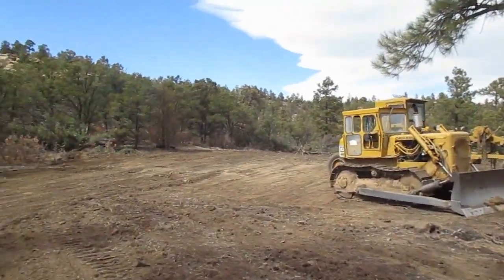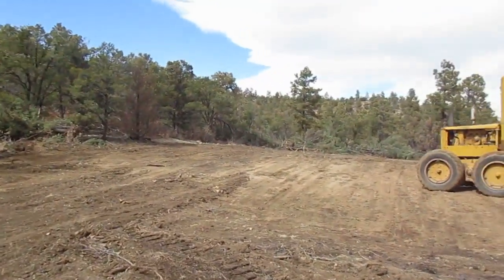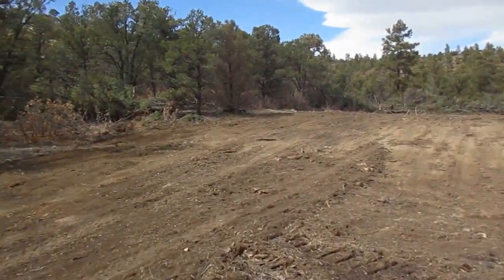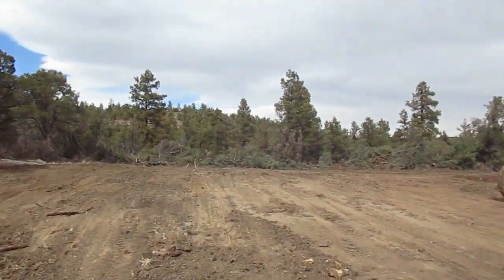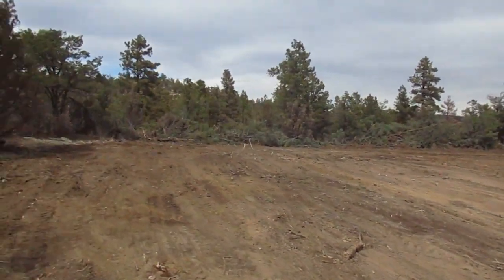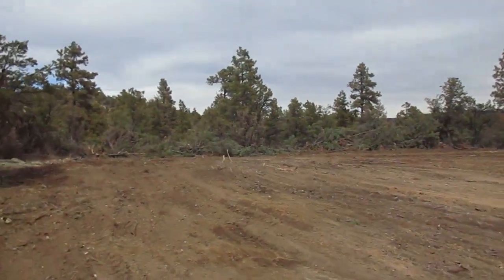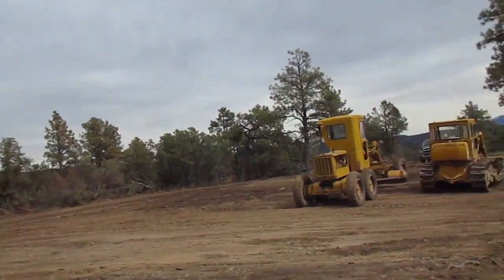From what it looks like to me, I don't think you've got to do anything else other than once you get your house coming up in here — you know, do your foundation and stuff. I mean, you've got a ton of room, man. And there are plenty of trees knocked down all through there to clean up.